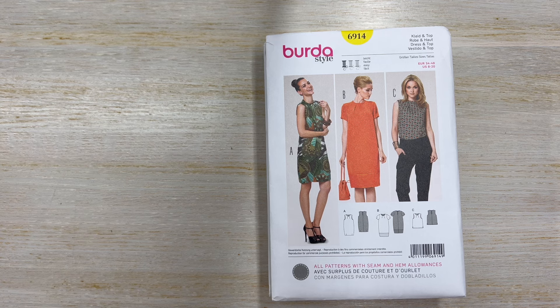Hi guys, this is Alex from Maison Lifestyle. I thought I would do a really quick pattern haul. Can we call those a pattern haul? Joanne's just had a Burda pattern sale, which I usually wait to see when those are coming out, and I was able to check it out at the last minute and the sale was extended.